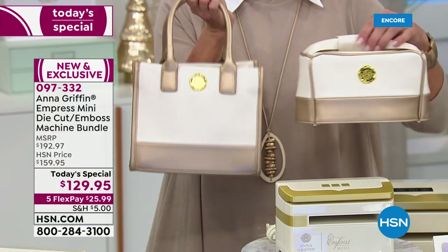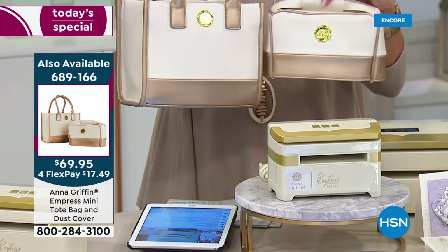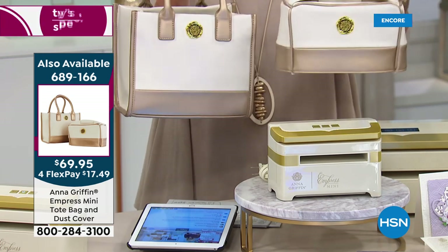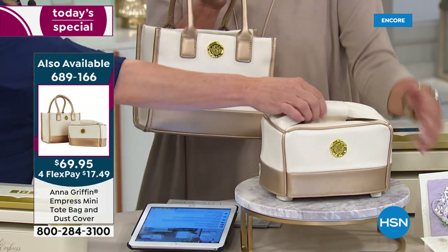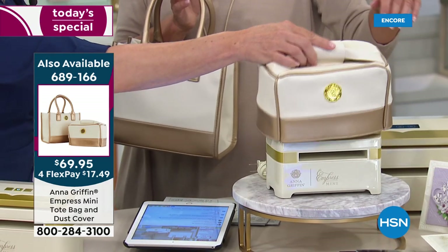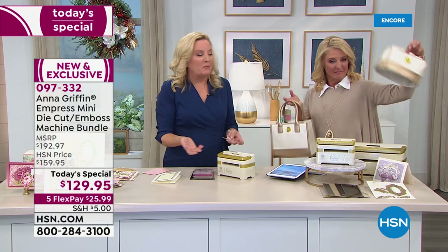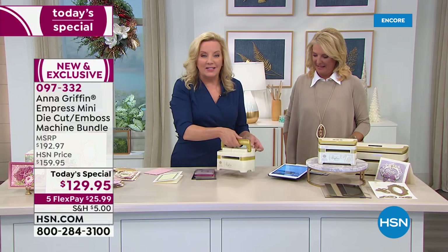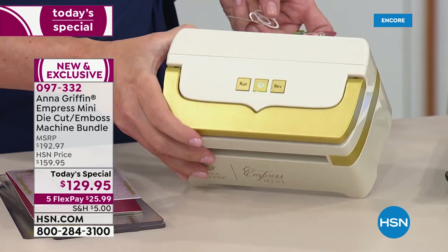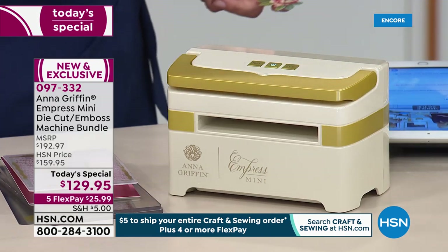We have 200 available at $69.98 with four flex pays. Look how cute this dust cover is — you can just leave it out and love it. I love that bow; the bow is the handle. I wanted something that felt fancy because the machine is fancy — ivory and gold is our signature color palette. I designed the machine with a handle that looks like an envelope, because I'm a stationer.